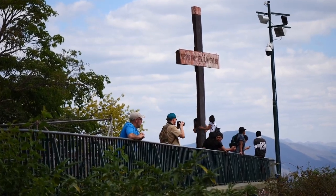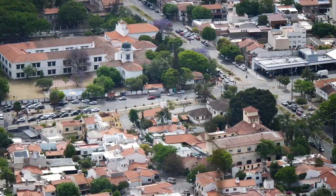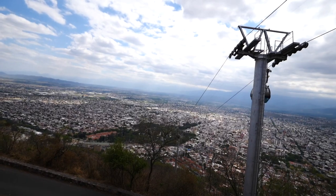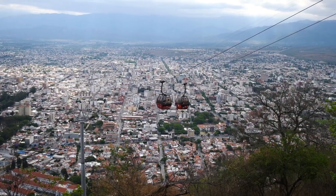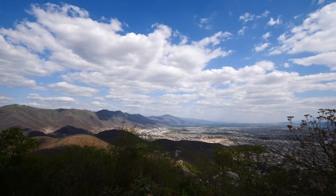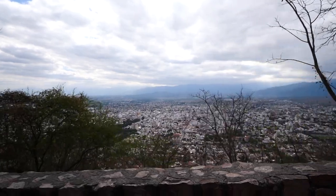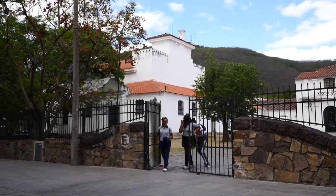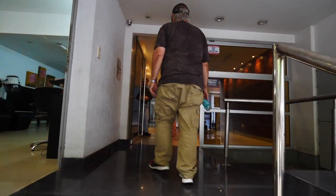That afternoon we visited Cerro San Bernardo, a hill overlooking the city of Salta. You get really nice views from here and can see how spread out the city really is. There are a few ways to reach the top: you can take the cable car, grab a taxi, or hike up - the latter involves climbing 1,070 steps, so you've been warned.